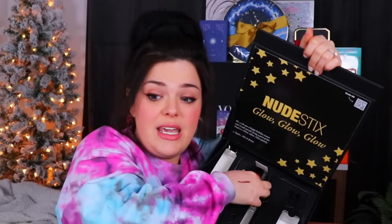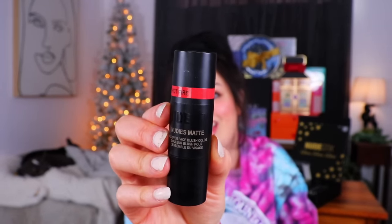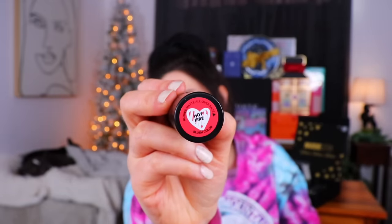Day six is up next — this looks big. If I was concerned about that pale pink being too sheer on the cheeks, this might fix that. The next thing is an all-over face blush color in the shade Hot Fire. This is a Nudie's Matte all-over face stick — the other one was dewy and this one's matte. My goodness, that's such an intense shade!